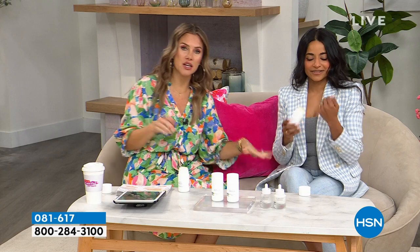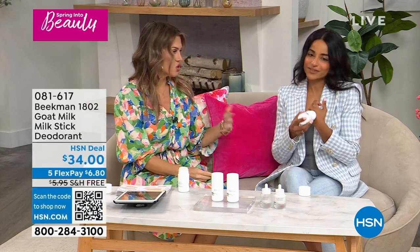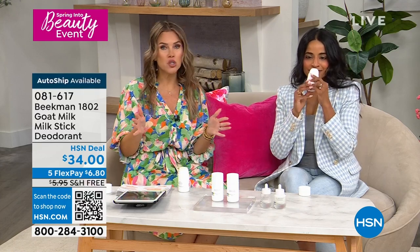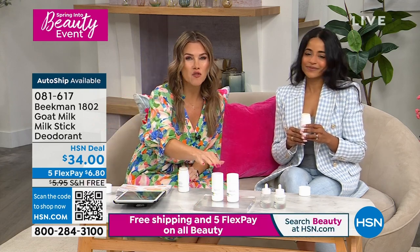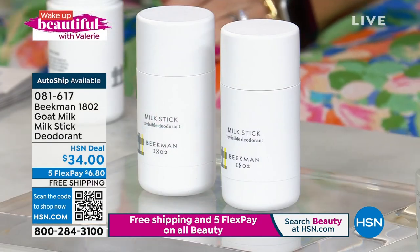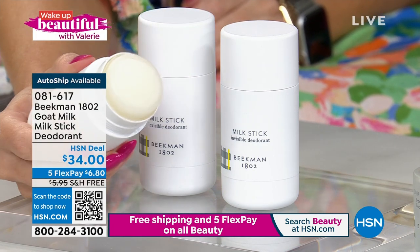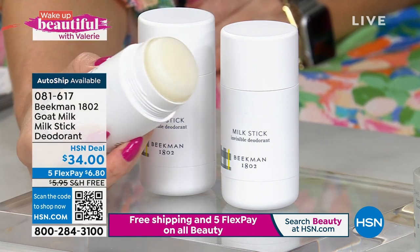Deodorant is something that if you have young ones, you have teens, this is clean beauty. In fact, Beekman was our first clean beauty brand and won the customer beauty choice award for best clean beauty brand. Nobody else has a deodorant like this. If you don't want to put baking soda on your skin or aluminum near your glands, you can get something that goes on like a serum — completely clear. This is not an ooey-gooey sticky mess. It's not white. It's not chalky.